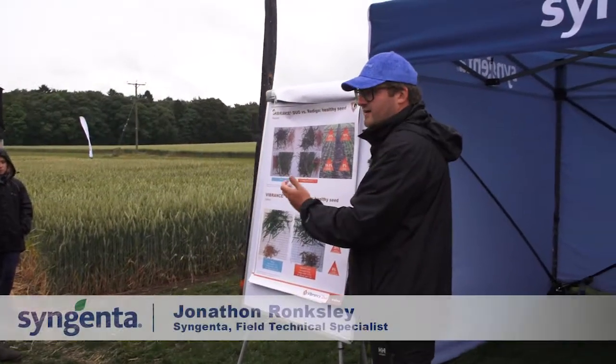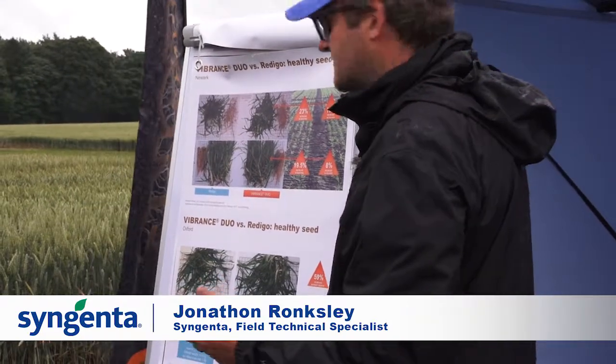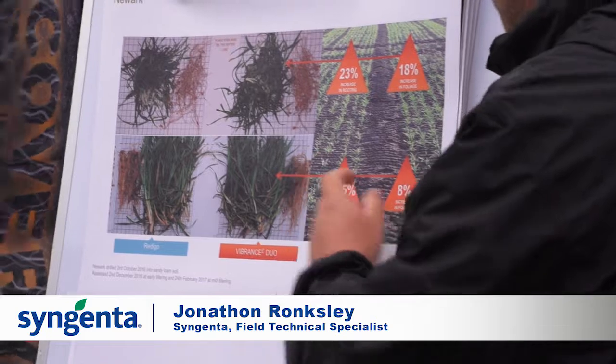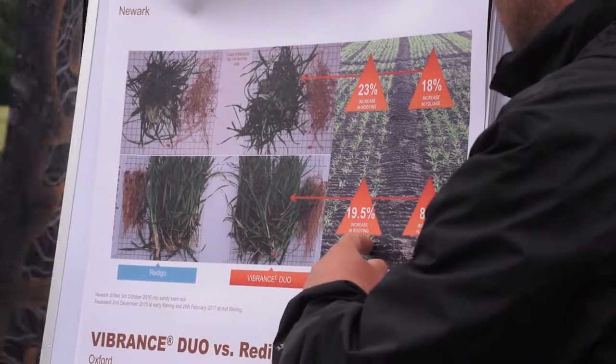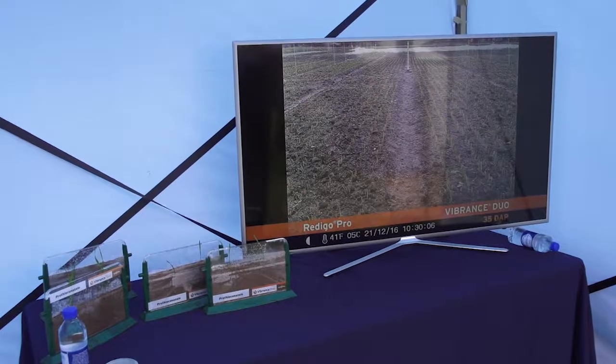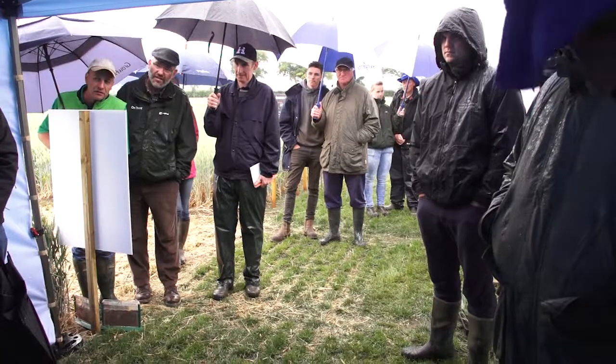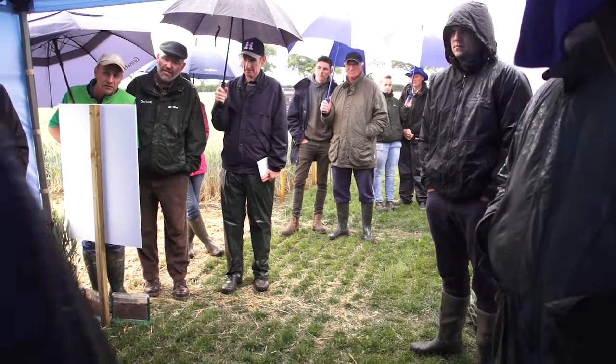What was really great at this site is we came back in February at mid-tillering, before stem extension, and again we measured the rooting and the foliage and we still saw this 20% increase in rooting. You can see Redigo Pro on the left and Vibrance Duo on the right — the front half of the plots are Microdochium infected and the back half are Fusarium infected.